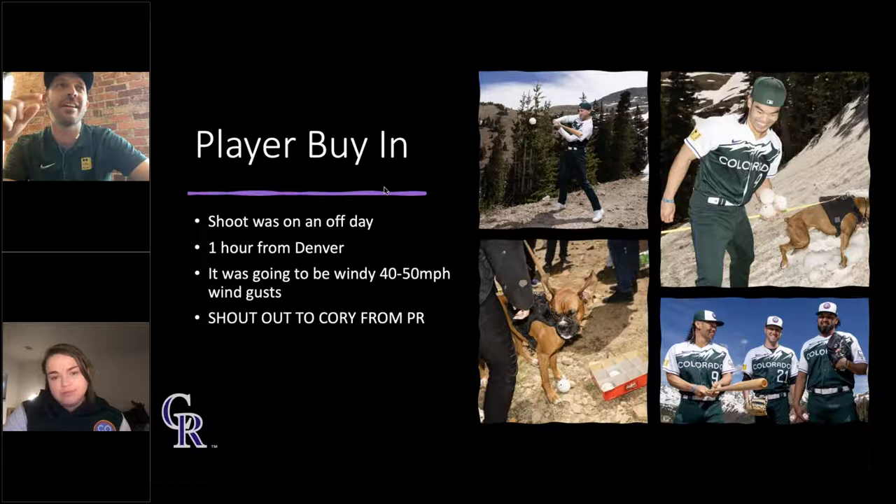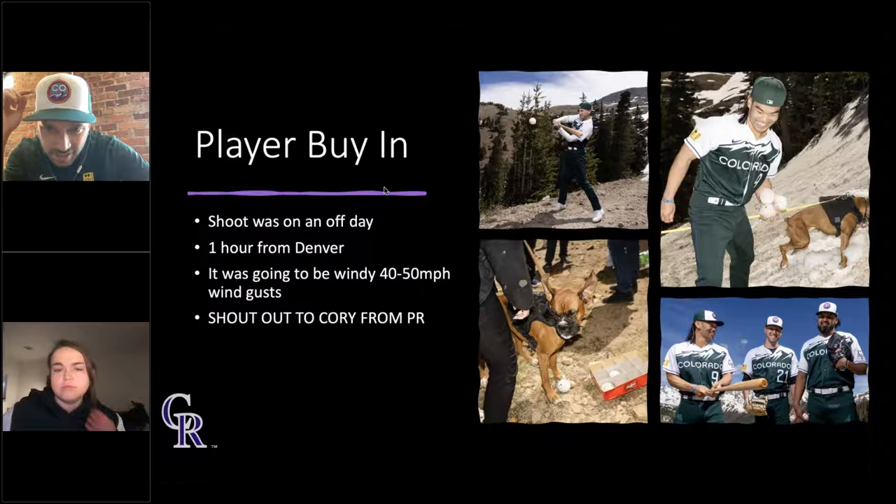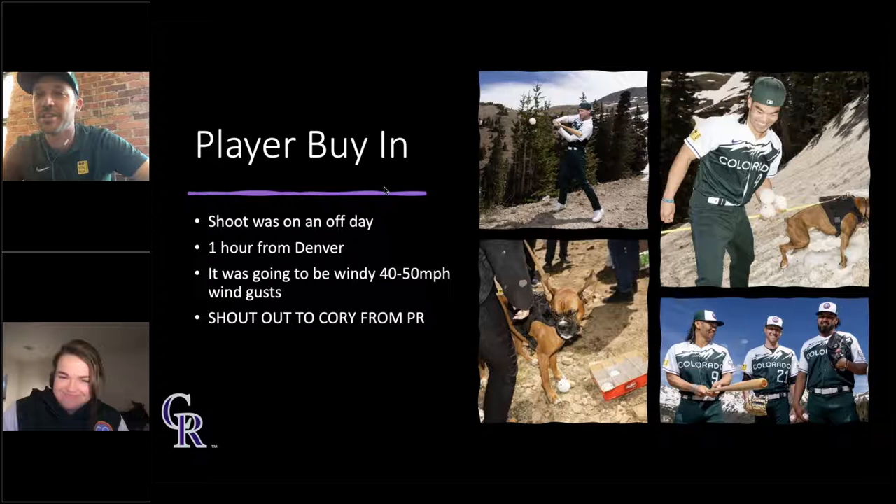When we first saw the jersey, we knew it would be easy to shoot at our fountain with fake waterfalls and evergreen trees, but we felt the jersey deserved more than just our backyard. We wanted to take it to the mountains and get these epic hero poses for the guys. But when we got to the location, there was a storm front moving in with 40 to 50 mile-per-hour wind gusts and a constant 30 mph wind. Ellie the boxer had her ears swept by the wind. We brought a box of 12 fresh baseballs and Ellie ate about eight of them. Player buy-in was key, and we made sure they had an enjoyable experience so they'd say yes again next time.